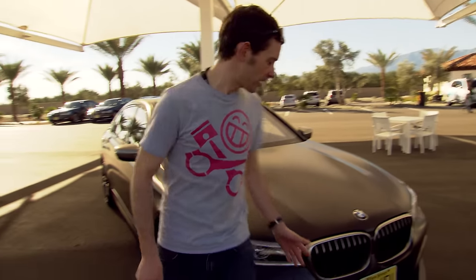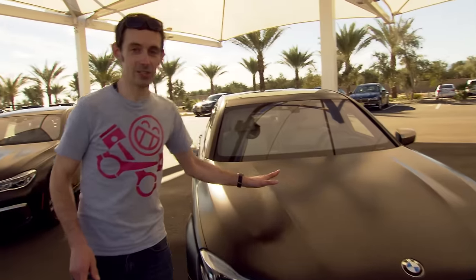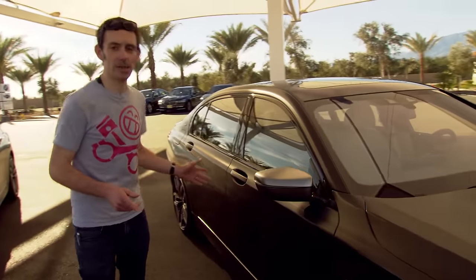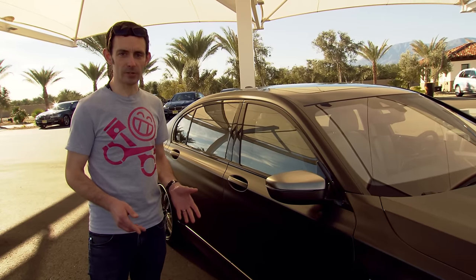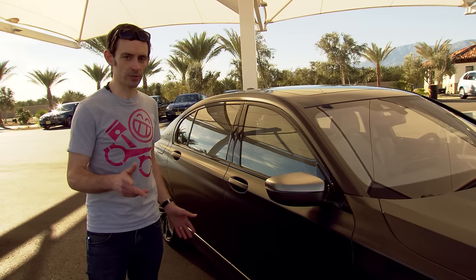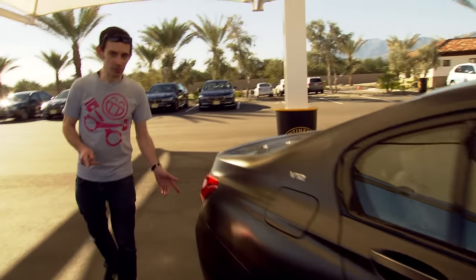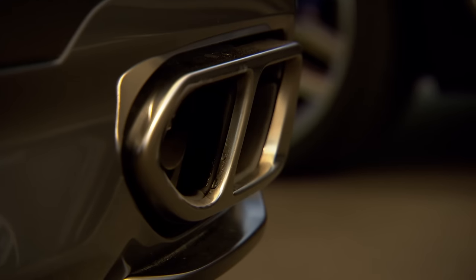Up front you'll see this cerium grey trim on the grille that marks out what makes this car special. Underneath there is the 6.6-litre twin-turbo V12 with 610 horsepower. As we walk around the car, that engine drives through an 8-speed automatic gearbox. It drives all four wheels through BMW's xDrive system — most of the time acting like a rear-wheel drive, sending all the power to the rear, but sending drive torque to the front wheels when you lose grip. We've also got these unique 20-inch wheels special for this model. Around the back there's an M Sport exhaust system with a flap that opens up and promises to sound pretty fancy.